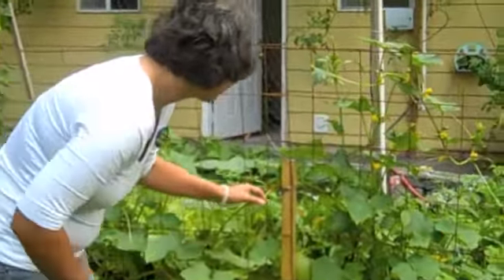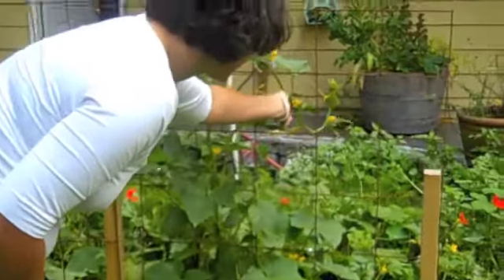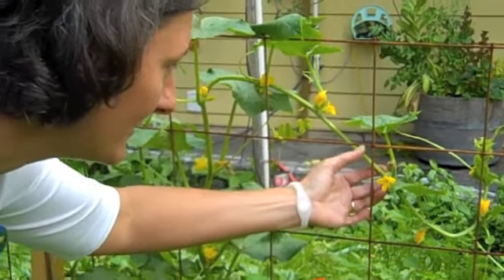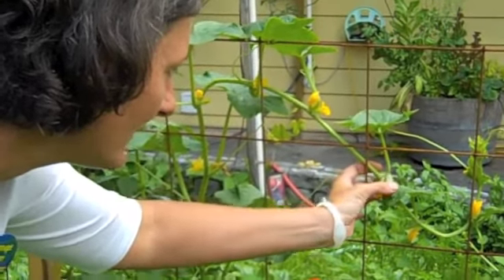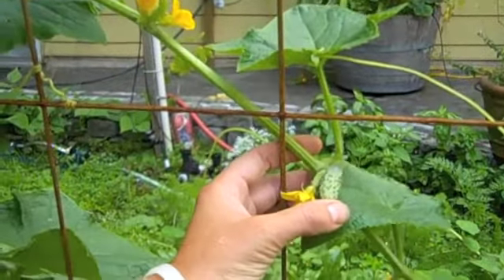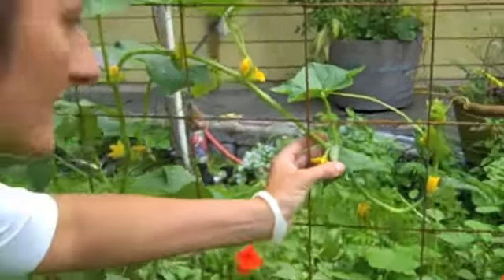Where do we have a pickle here? Oh, here we go. Look at these little guys. Every blossom on here is going to turn into a cucumber. So these look like little baby dills. Once they start growing, they grow at lightning speed.